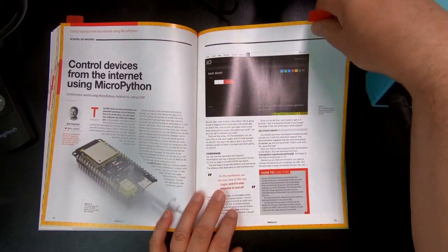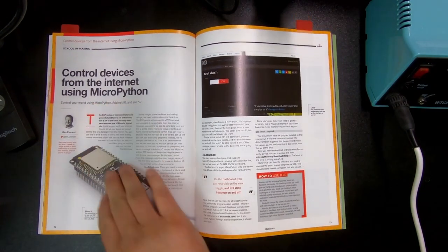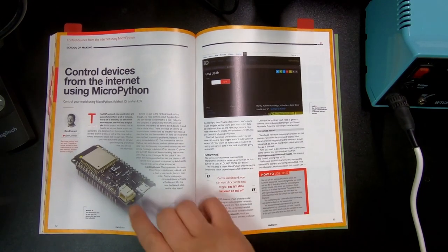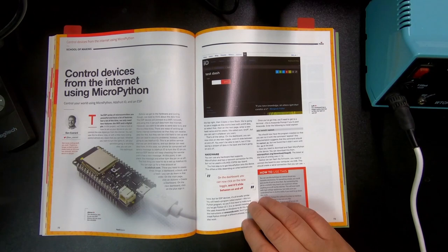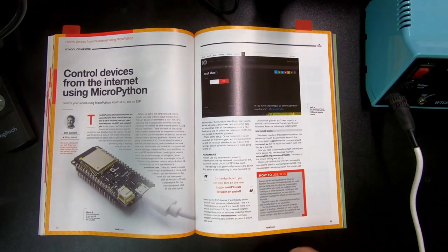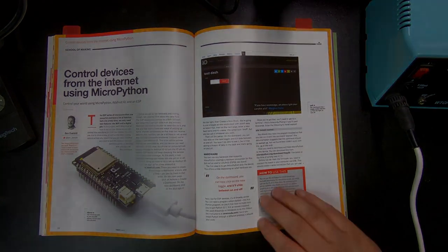And there's something else here — controlling devices from the internet using MicroPython. Here's a bit of hints on how you can actually set up a microcontroller with a control dashboard, and how you get them to communicate over the internet. That's actually also a very useful article.